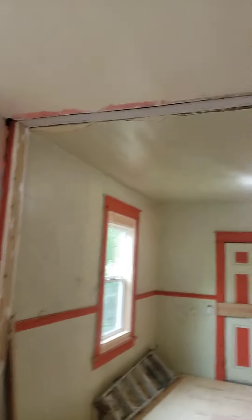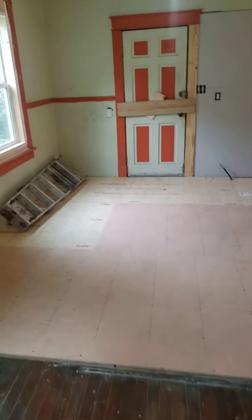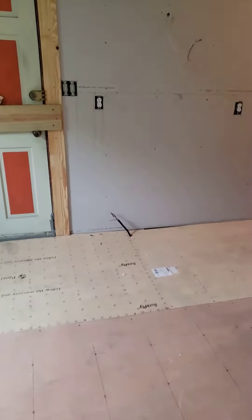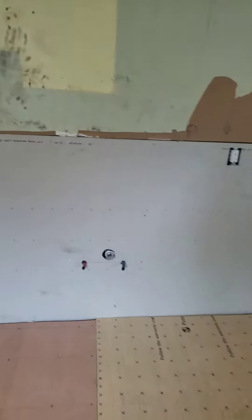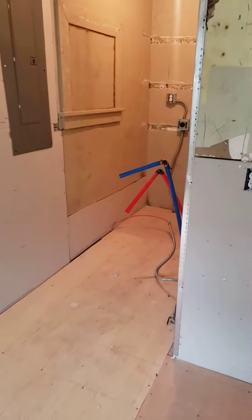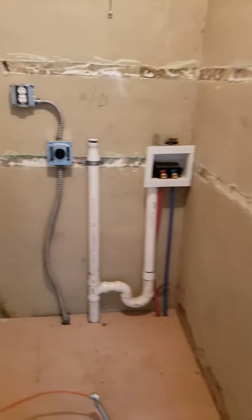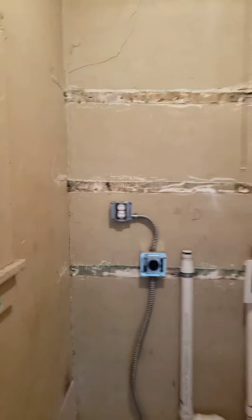We got all the trim in, got all the drywall up, got the subfloor in. All the electricals working — that's for the stove range, vent hood, kitchen sink, hot water tank, washing machine connection, dryer plug-in, and just a regular 110 receptacle.